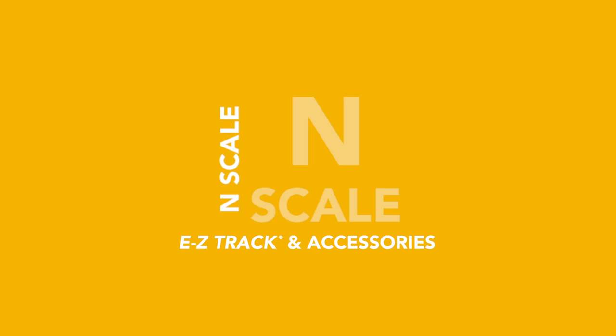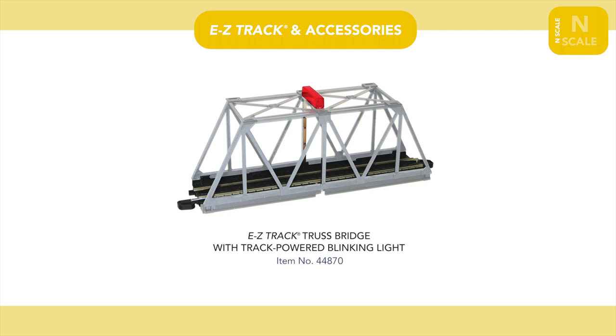In our N-Scale track section, we're introducing a silver version of our EZ-Track truss bridge with blinking light, which comes easily adaptable to most N-Scale track types.